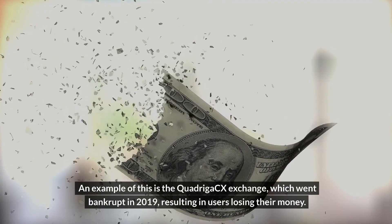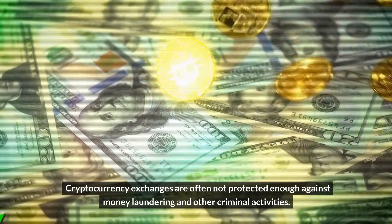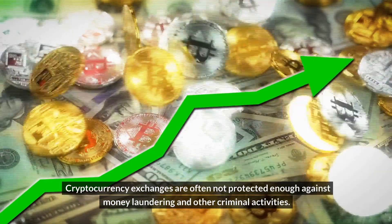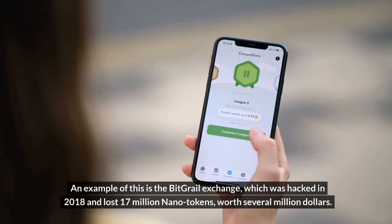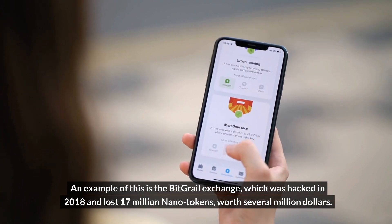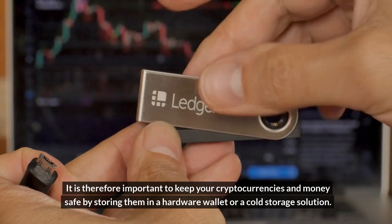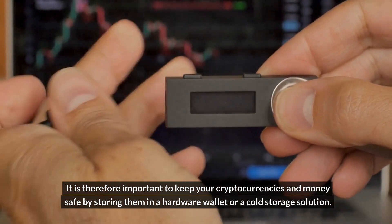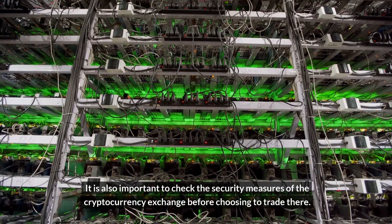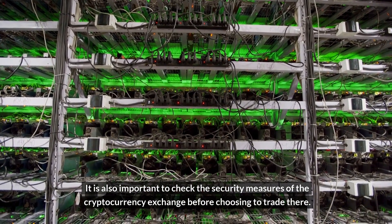Another reason to avoid leaving funds on an exchange is the possibility of fraudulent activities. Cryptocurrency exchanges are often not protected enough against money laundering and other criminal activities. An example is the Bitgrail exchange, which was hacked in 2018 and lost 17 million Nano tokens worth several million dollars. It is therefore important to keep your cryptocurrencies safe by storing them in a hardware wallet or cold storage solution, and to check the security measures of an exchange before choosing to trade there.